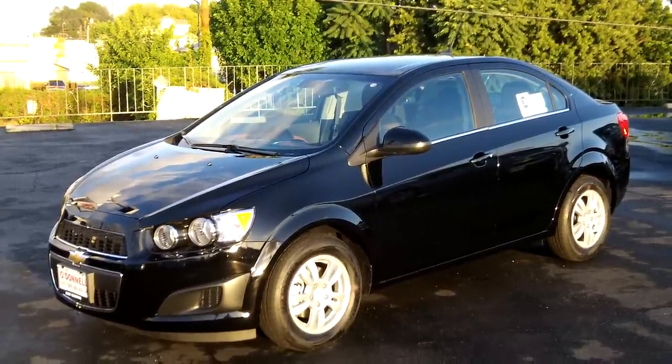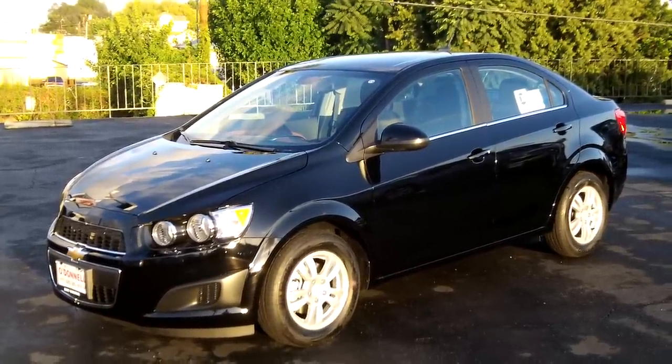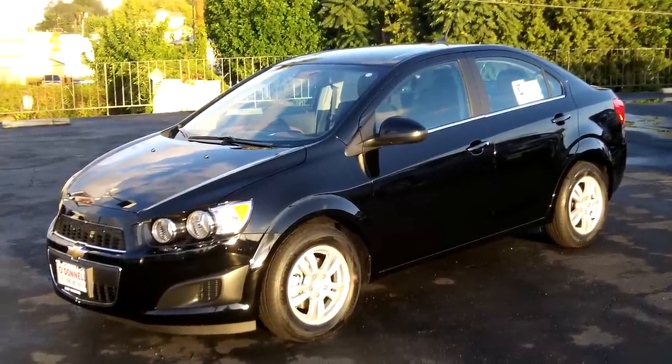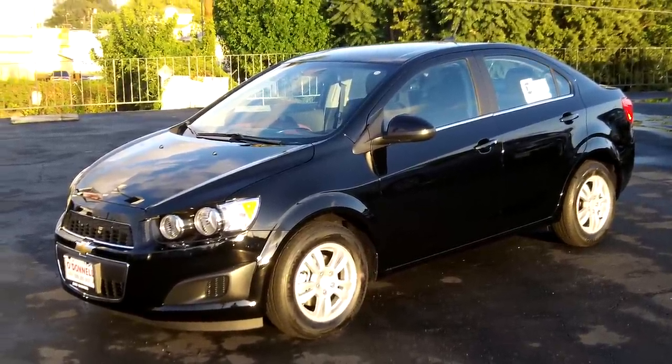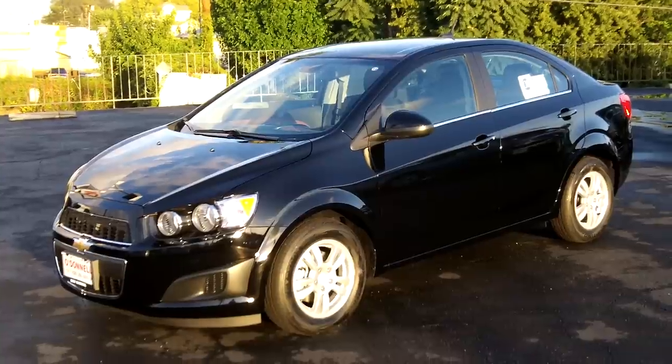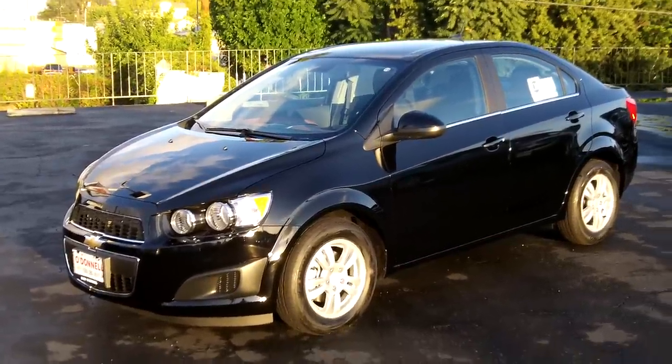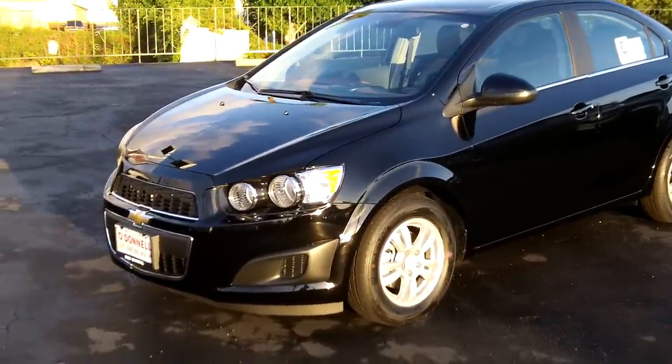Just in on the lot here, a 2012 Sonic four-door sedan — this is the LT model with the 1.8 liter Ecotec motor and six-speed automatic transmission. Let me take you around this vehicle and show you what the LT has to offer.